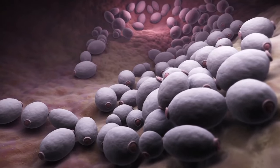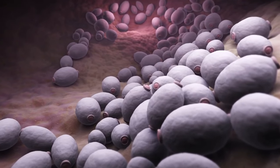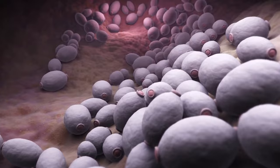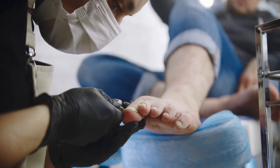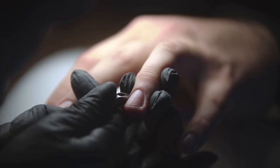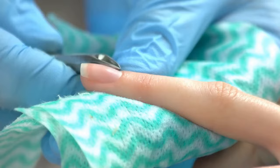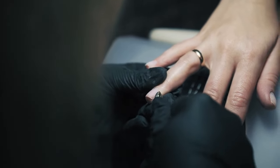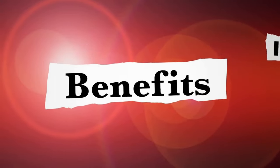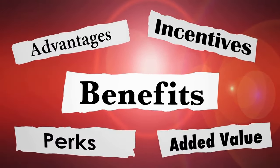To prevent toenail fungus, keep your feet dry and clean, wear breathable shoes, and refrain from going barefoot in public areas. Regularly trim your toenails and refrain from sharing nail clippers or other nail care products. If necessary, seek expert assistance. Natural treatments can aid in preventing the recurrence of toenail fungus, though they may take longer to produce results than prescription drugs and are generally kinder on the skin. It is crucial to speak with a healthcare provider before attempting any home cures.